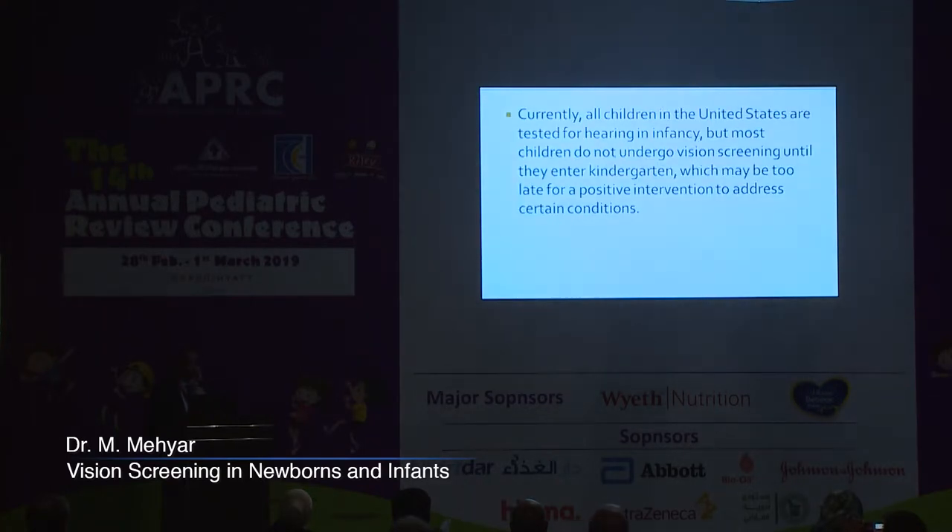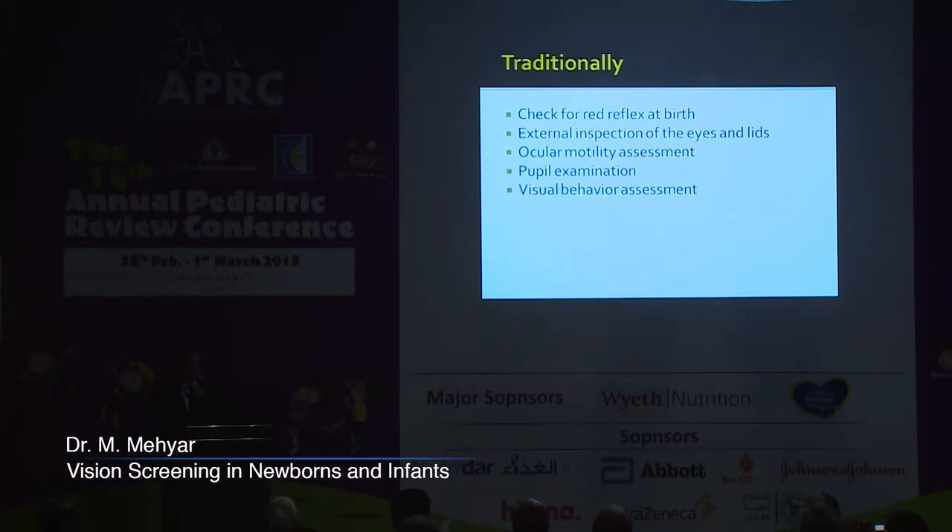In spite of this, a recent report published in 2015 showed that all children in the United States are tested for hearing in infancy, but most children do not undergo vision screening until they enter kindergarten, which may be too late for positive intervention to address certain conditions. And this is mostly similar in Jordan.